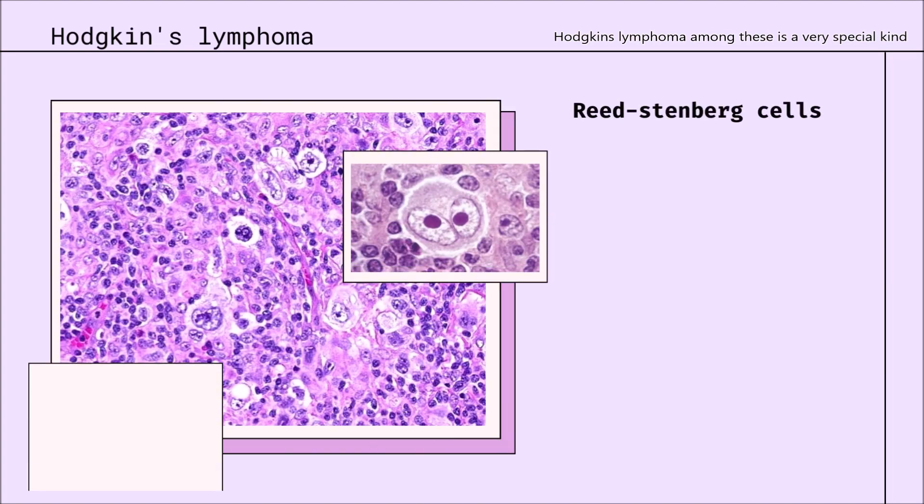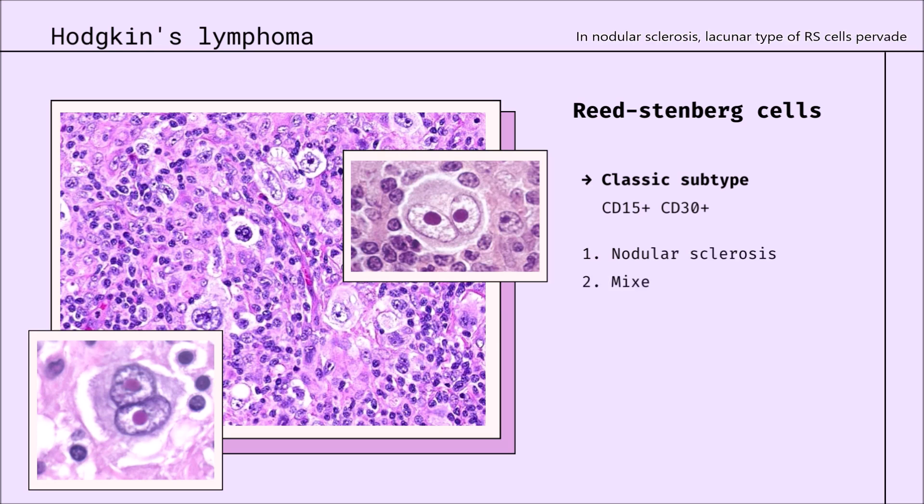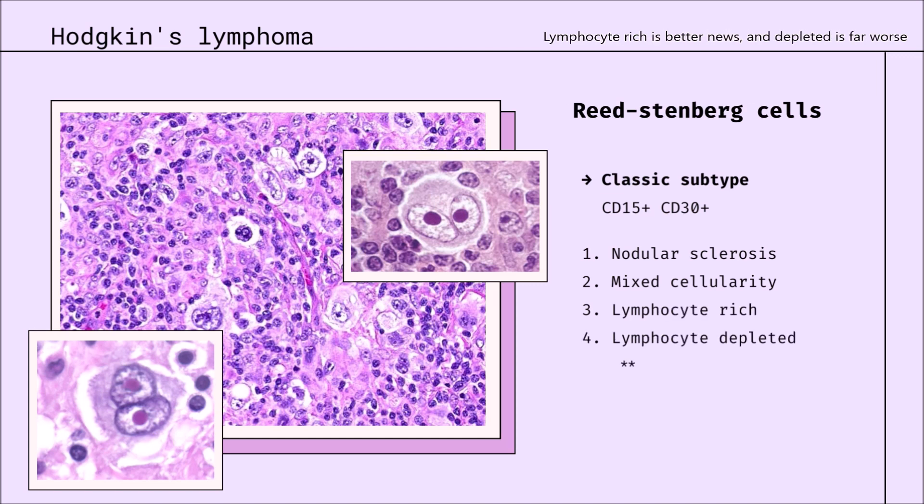Hodgkin's lymphoma among these is a very special kind. Here, Reed-Sternberg cells invade the nodes, secreting chemokines. The classic type has CD15 and 30, and that's it. Epstein-Barr is linked to it, but who knows why. In nodular sclerosis, lacunar-type cells pervade. With mixed cellularity, inflammatory strands are made. Lymphocyte-rich is better news; depleted is far worse. And nodular type can also occur.